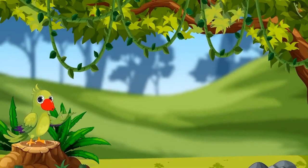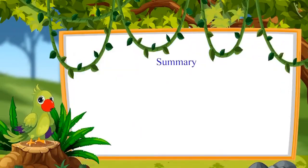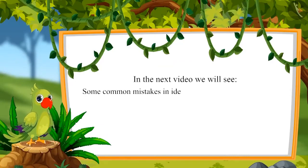Was your answer the same, children? It seems you have learned to recognize the lightest and heaviest objects. So children, in this video we learned how to identify the heaviest and the lightest objects. In the next video, we will see some common mistakes in identifying heavy and light objects which should be avoided. Till then, bye children!